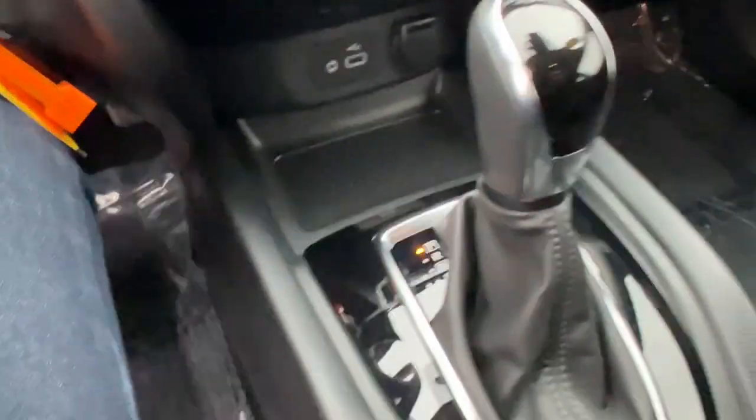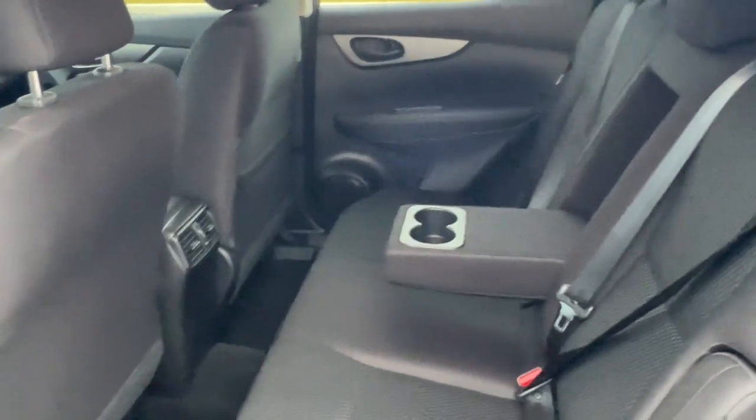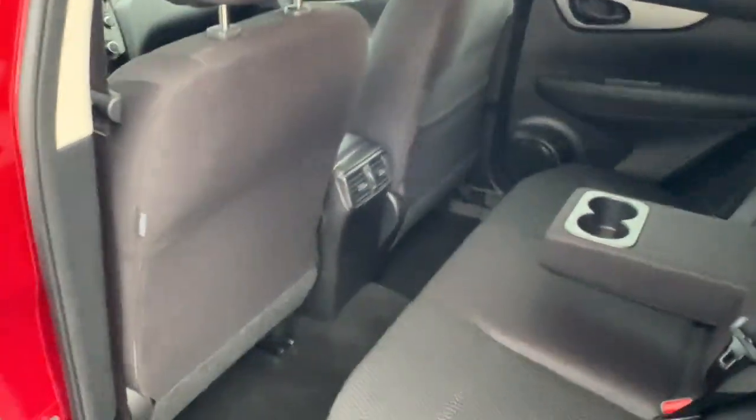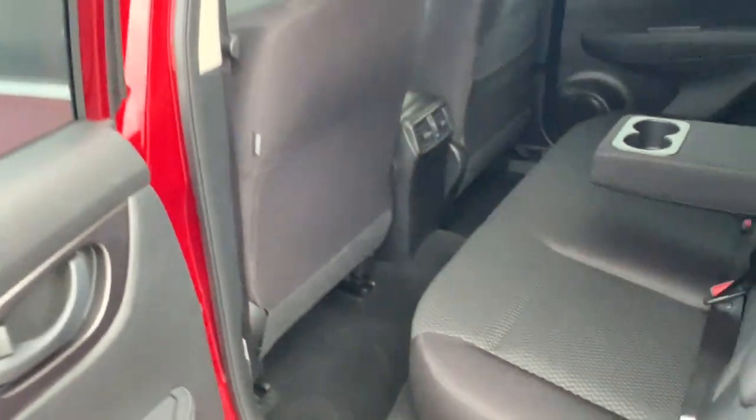Auxiliary port. There's a rear charging station as well. Really good amount of space in the back here for rear passengers. It does come with a fold-down cup holder slash armrest. You've also got some storage there on the back of that front passenger seat.